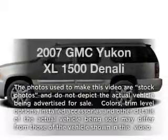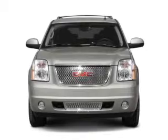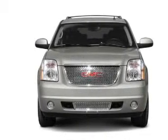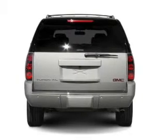Introducing the 2007 GMC Yukon XL — everything you need under one roof with this great vehicle. With a powerful 8-cylinder engine connected to a smooth-shifting 6-speed automatic transmission.